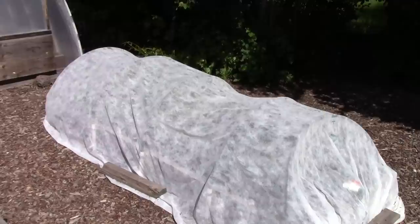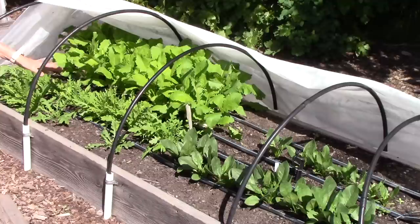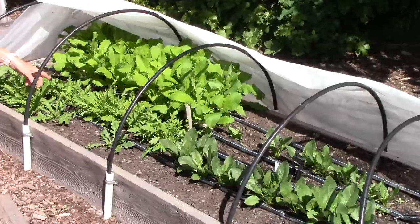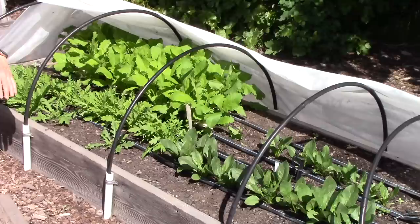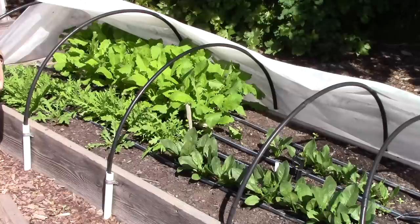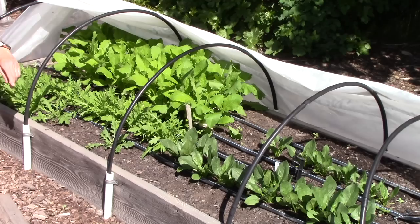We're finally in row three. Under this row cover I've got arugula and turnips — both members of the cabbage family, so I'm keeping them protected from aphids and cabbage worms. The plants over here are spinach, which are members of the beet family — along with beets and swiss chard — and I'm protecting them from leaf miners. I do see a couple of munch marks on some of the spinach leaves, and that would be slugs. Fortunately, there is an organic slug bait called Sluggo that works well.